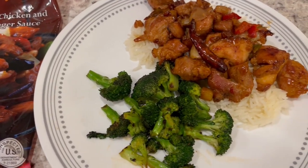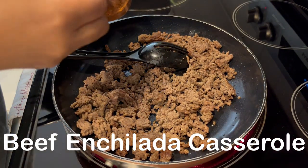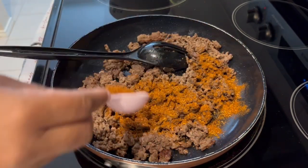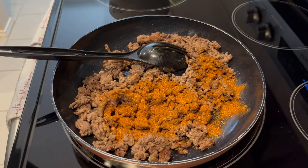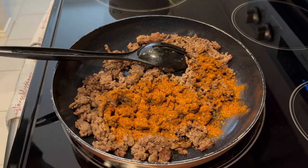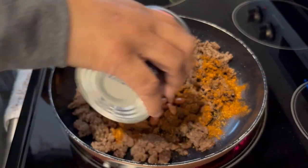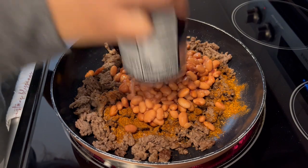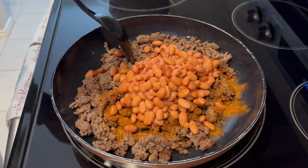I'm trying out a new recipe for dinner tonight — it's called beef enchilada casserole. I'll make sure to leave the recipe in the description box. I've added some taco seasoning to one pound of cooked ground beef, and now I'm adding in one can of pinto beans. The recipe says to drain and rinse them; I just drained them and I'm going to give it a stir and let everything combine in the pot.